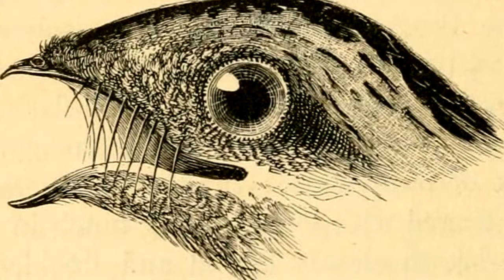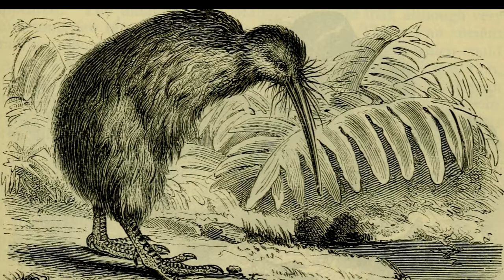Quick note: scientists are not totally sure on this one, but it seems like a good guess — there's more to learn. Birds with rictal bristles, as they're called, include nightjars and kiwi.